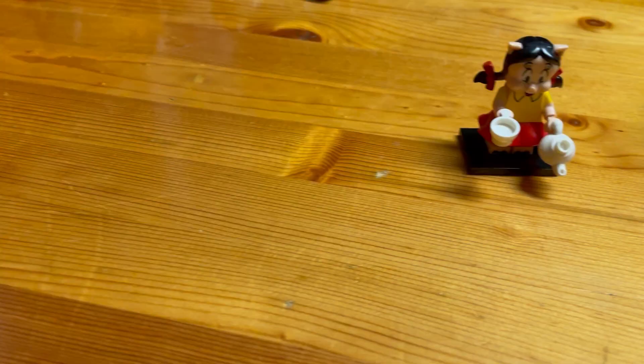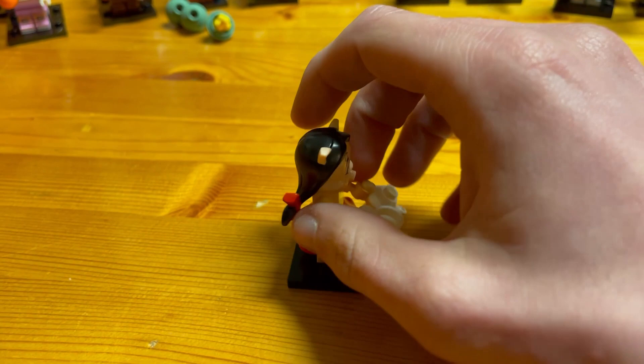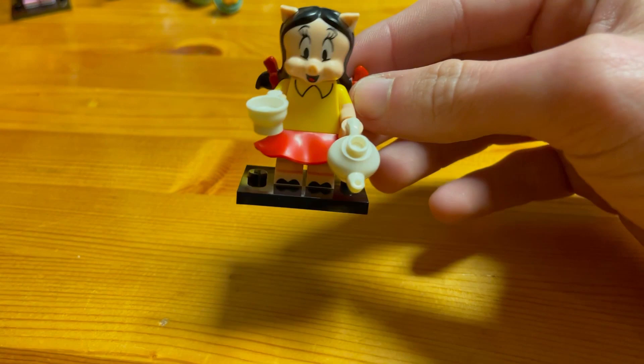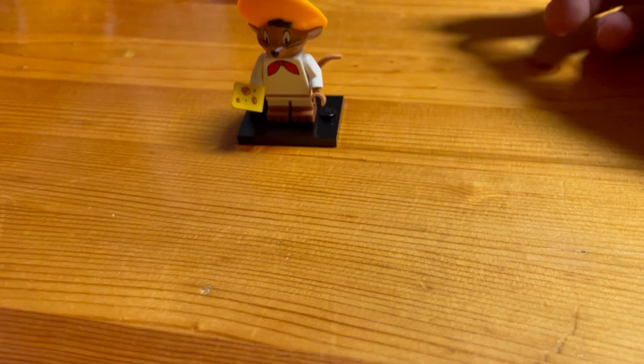Next up is Petunia Pig. She's got a nice teapot and tea cup in her hand, a nice skirt piece, and some nice ponytails. To find Petunia Pig, feel for the skirt piece, which is hard and rigid with grooves and curves in it.